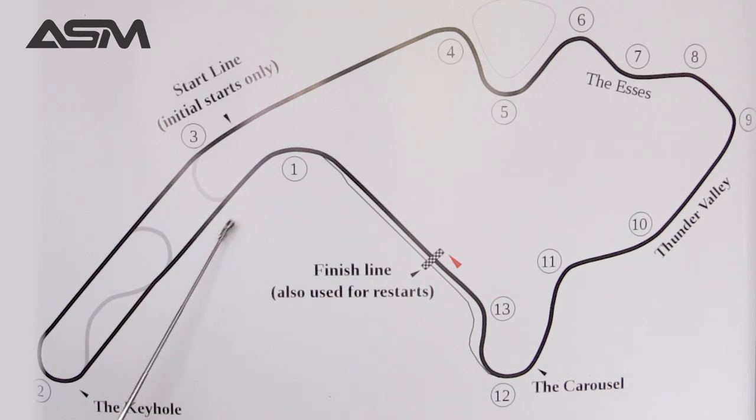From the exit of turn one we have two layouts. The pro course is highlighted here in black, and the club course uses this chicane, which is where the keyhole gets its name from. We'll go through the pro course first. This is one of the longer straightaways on the track, so getting a good exit from turn one is really important.